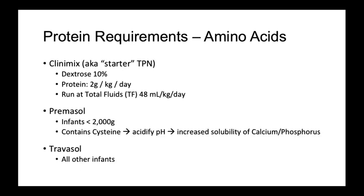When it comes to amino acid choices, there are three options in a NICU. First is Clinimix, which is a pre-made starter TPN. It comes in D10, which cannot be altered. If run at a total fluids rate of 45 cc per kilo per day, it will provide 2 grams per kilo per day of protein. The remainder of the IV fluids will be made up by plain D10.